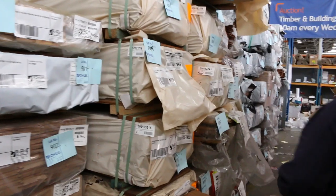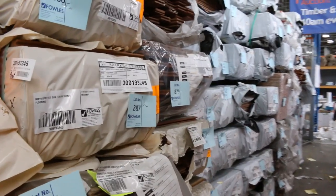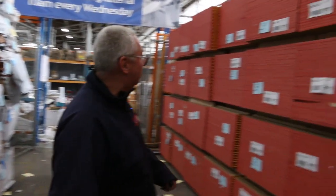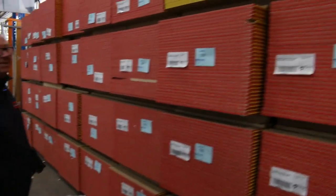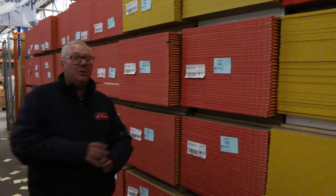Heaps more flooring — 80x19 spotted gum feature grade, also 130x19. Big heap more of the Southern Ash there, some more Vic Ash. And on the right hand side here we've got an enormous bay full of Yellow Tongue flooring. So absolutely sensational amount of items up for absentee bidding tomorrow — please get your bids in by 11am, and thanks for watching.